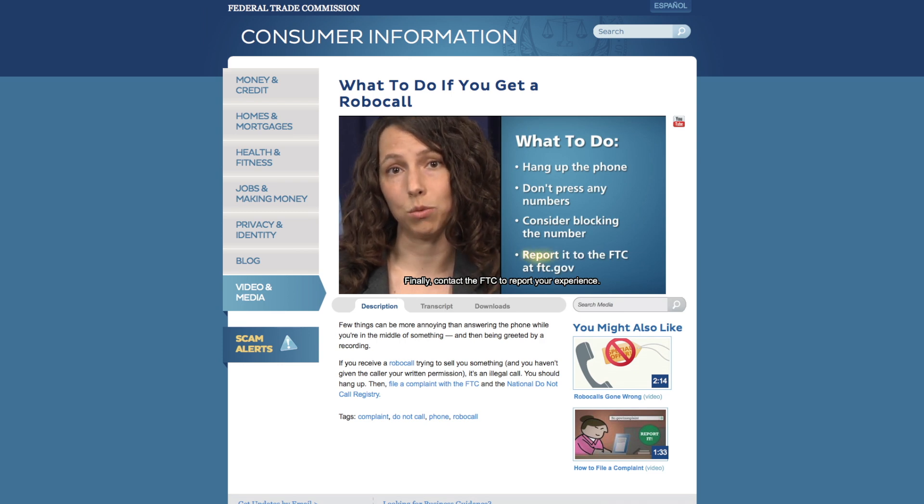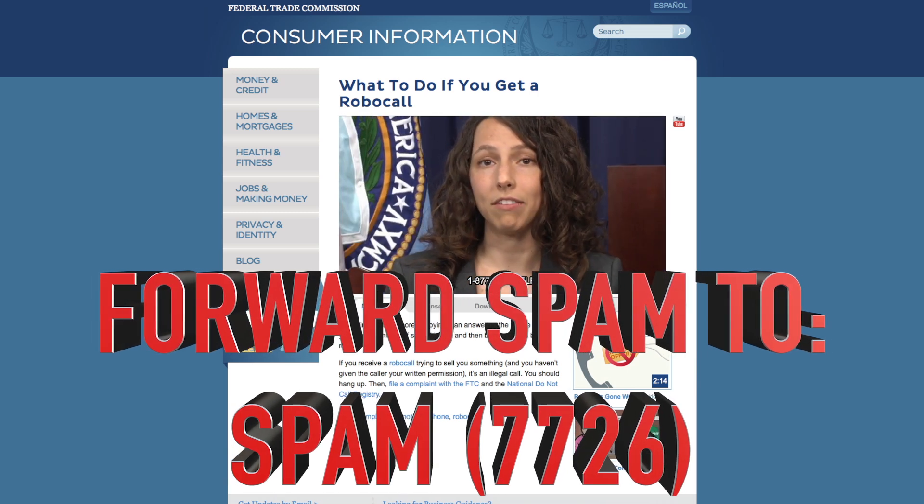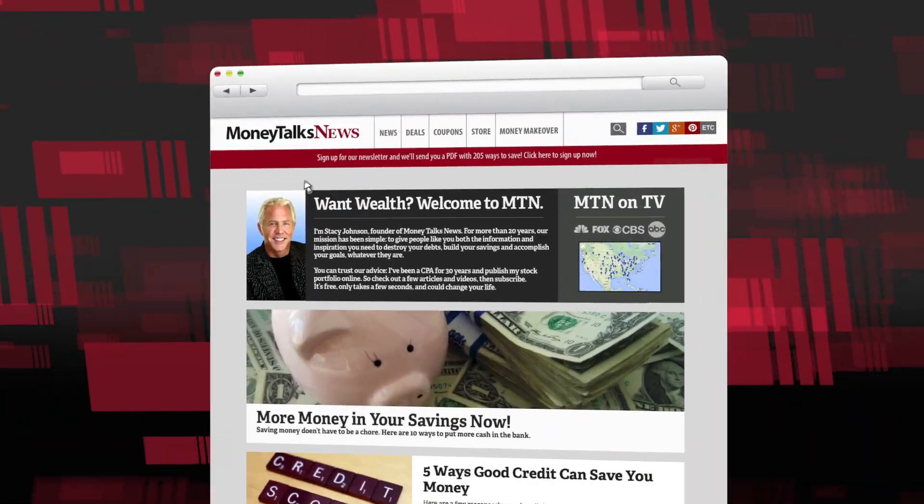One more thing you can do to help report these people: get a text? Tell your carrier by forwarding it to 7726 — that's SPAM. If you get a text or robocall, notify the FTC. Now, unless you love robocalls, you're going to need some more tips and definitely some links. Both are waiting for you at MoneyTalksNews.com.